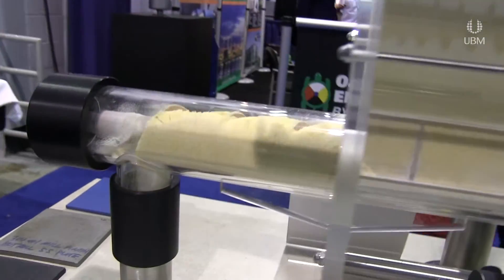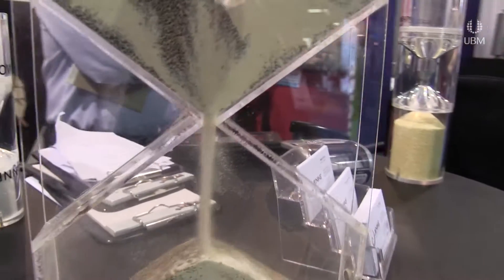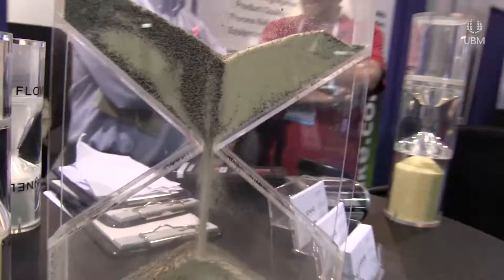And then I talked about segregation characterization and testing, the ASTM standards for doing that, as well as understanding how materials could segregate by sifting and fluidization. And then lastly, we talked about solutions to those types of segregation problems — either preventing segregation from happening or solving a costly segregation problem.